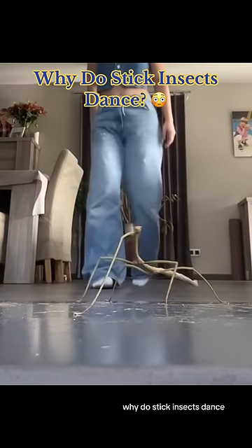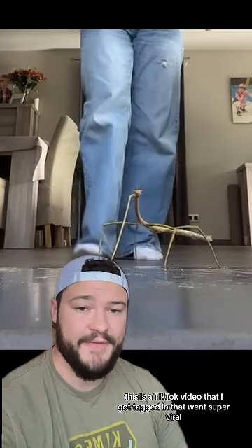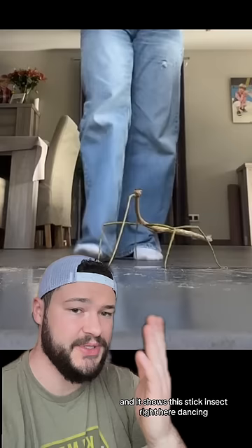Why do stick insects dance? I'm very sorry guys and I don't mean to rain on the parade, but this dancing stick insect is actually not all that special. This is a TikTok video that I got tagged in that went super viral, getting close to 8 million likes, and it shows this stick insect right here dancing while her owner in the background dances along with it.